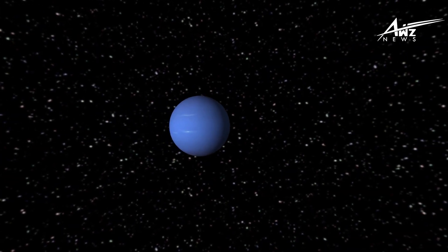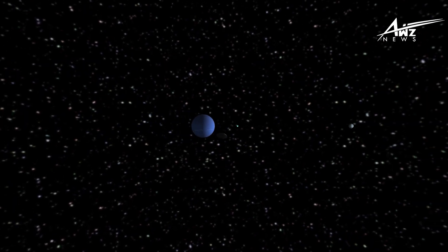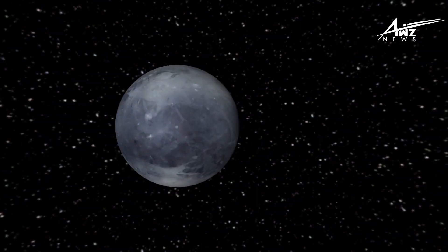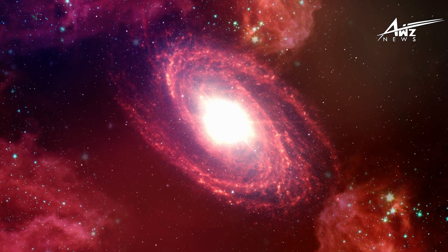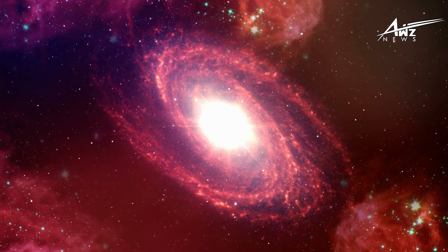The smallest density of space is found at the edge of the solar system, which is known as the heliopause. At this boundary, the flow of charged particles emitted by the Sun — solar plasma — drops to zero. The region between the Sun and the heliopause is known as the heliosphere, and it is a sort of bubble in which all of the planets of the solar system are submerged.